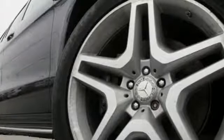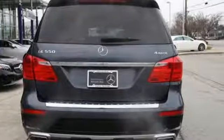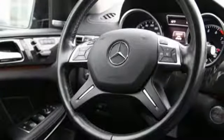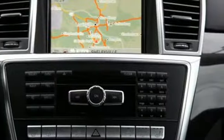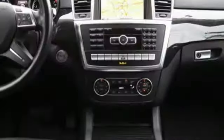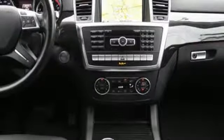Twin Turbo V8 Engine, Automatic with Driver Control Suspension Management, Automatic Transmission, Express Open and Close Sliding and Tilting Sunroof, Command Integrated Navigation System with Voice Activation, Power Heated Mirrors, Dual Zone Climate Control.